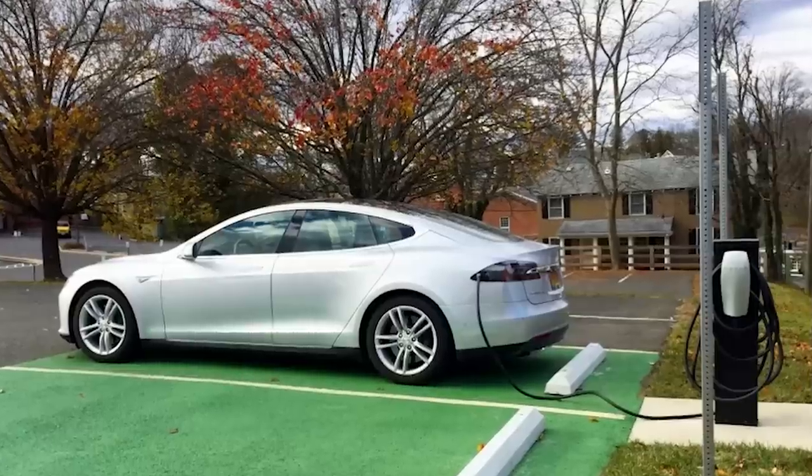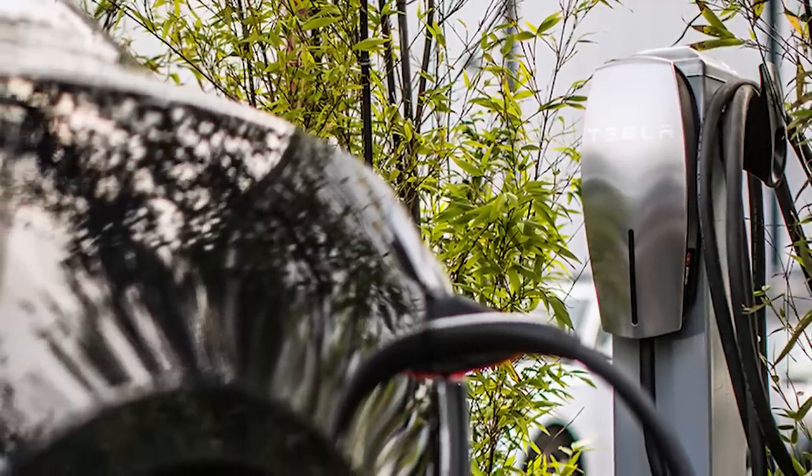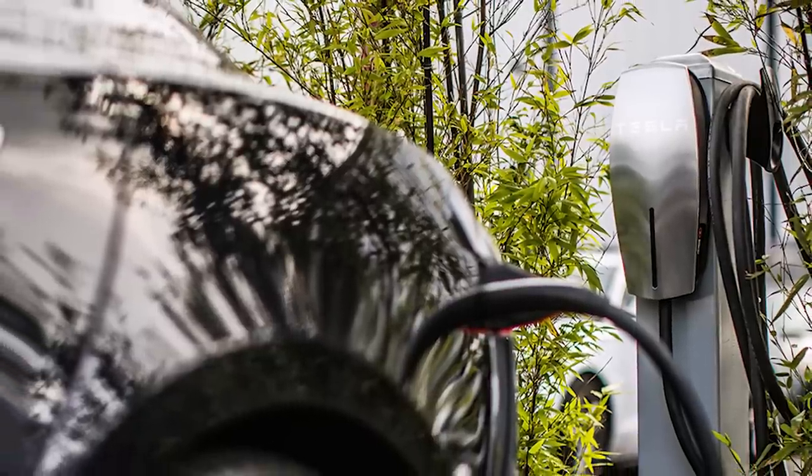The secret sauce of Smart Charge America is combining those three things. With the Tesla destination charge program, back around 2015, Tesla had a program where for each charging station installed, Tesla would gift the hotel, hospitality, or retail center owner $1,500 toward installation. So for three chargers, Tesla would give an allowance of $4,500. We'd go on site and if the installation cost $4,000, we'd bill Tesla $4,000 — completely free to the owner. If it exceeded the allowance, the owner paid the difference.